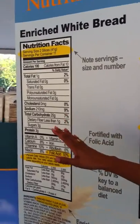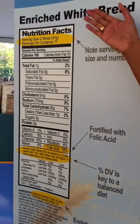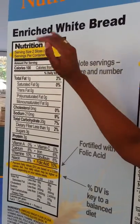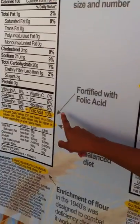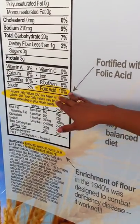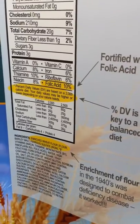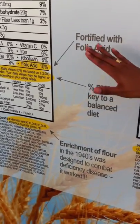On the left-hand side, this is an example of what an enriched white bread would be. At the very top we're looking at the serving size, which is two slices of that particular product. If you scroll down, you can see the nutrients found in this product, such as folic acid. One of the values of enriched grains is the fact that it's fortified with folic acid.